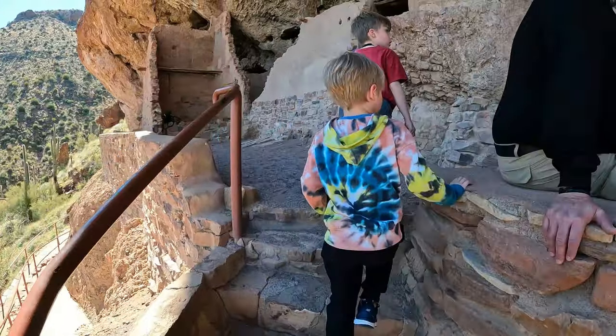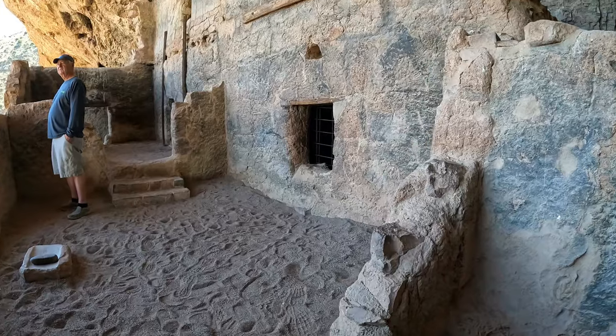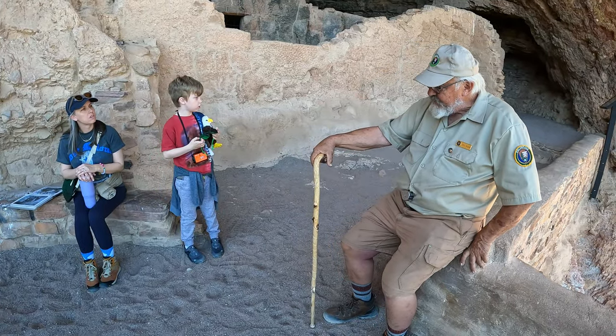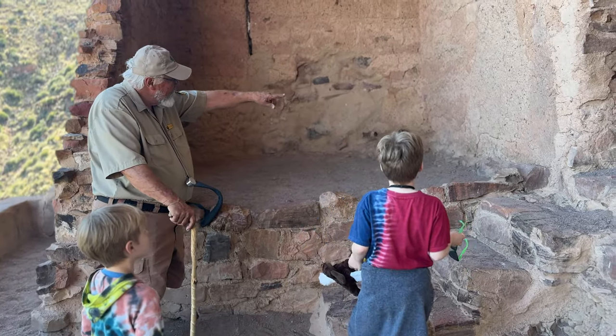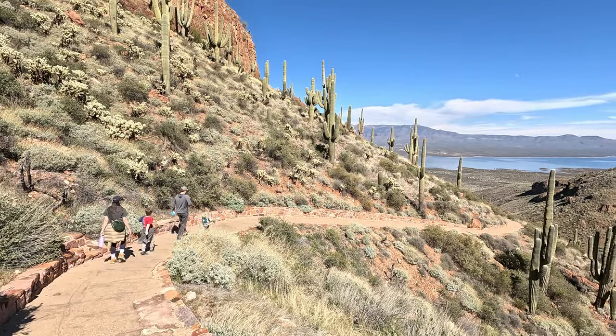There are two sets of dwellings — the upper and the lower. The upper is guided and you have to reserve a spot; we didn't have a reservation. But the lower cliff dwellings are first come, first serve. They had a volunteer ranger at the top who answered all my boys' questions — I highly recommend it if you're passing through that area.